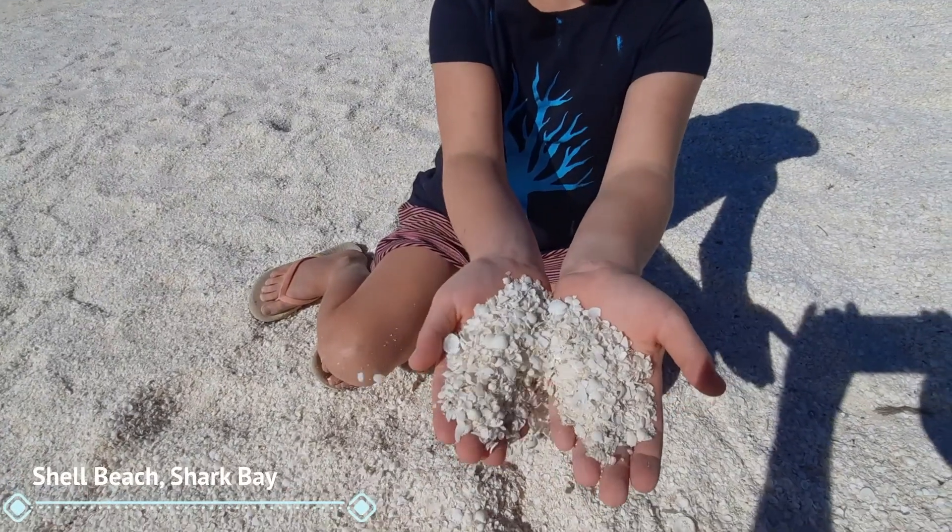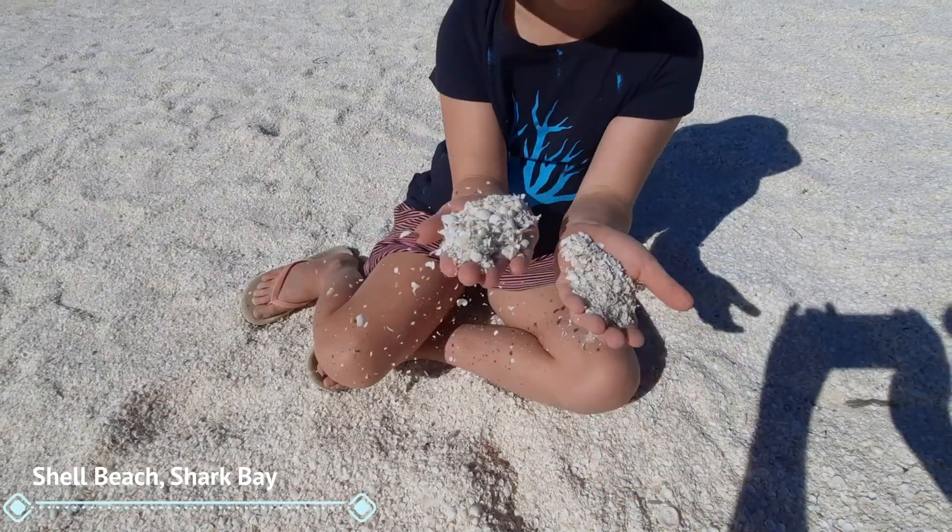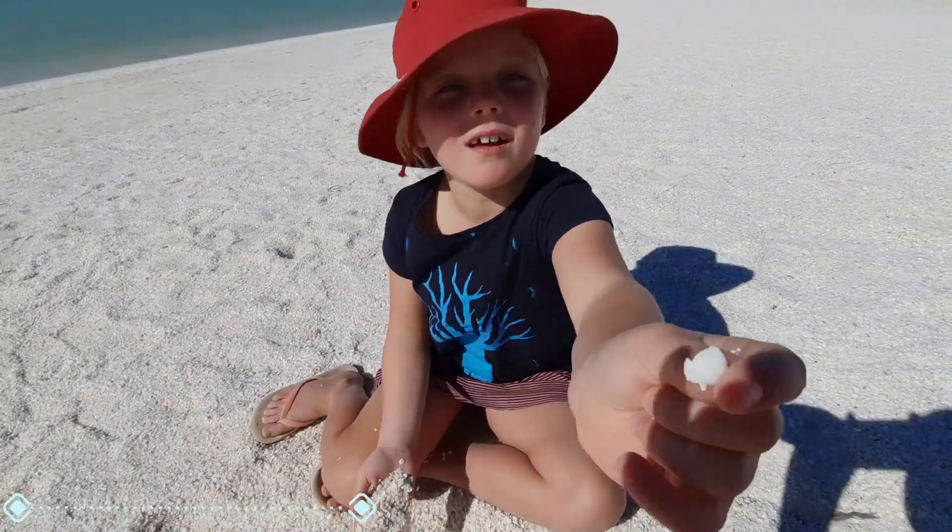This is Shell Beach and instead of sand, what have we got? Lovely little shells — they're all the same little cockle shell.